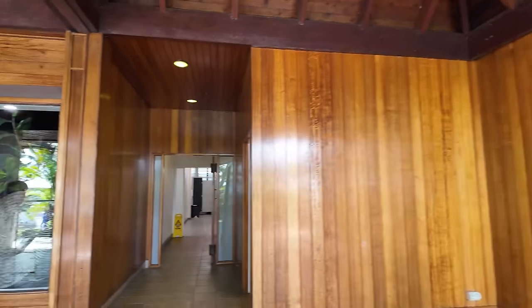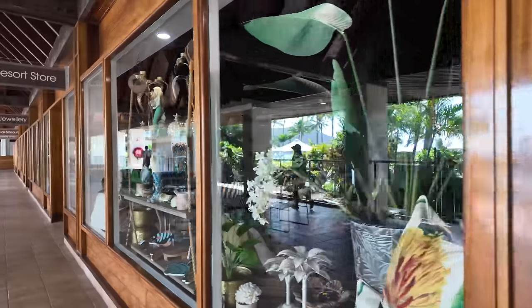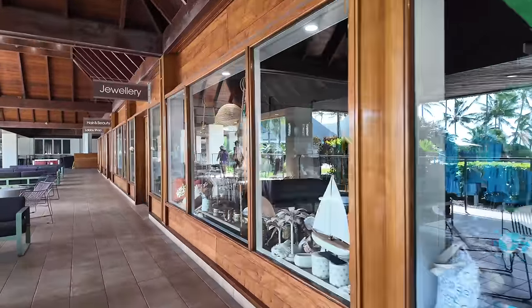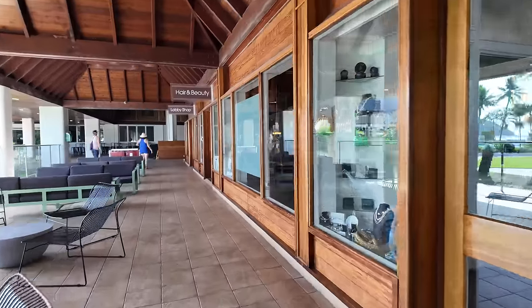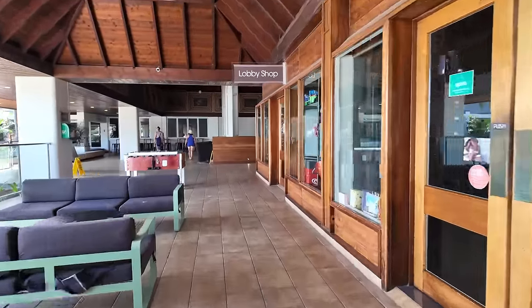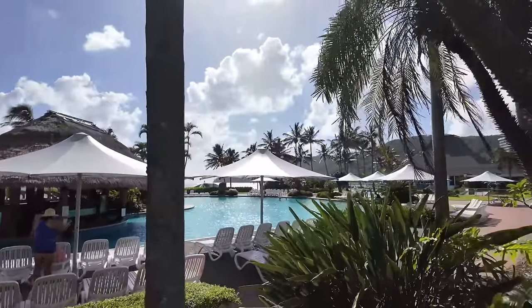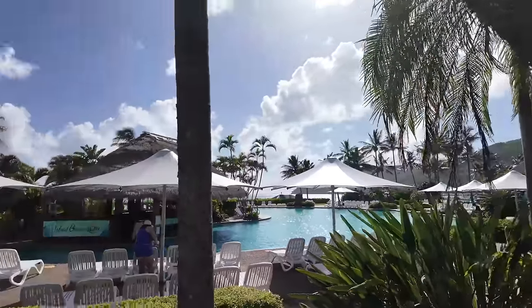At the start of the previous clip, if you'd seen the sign, there was a sign heading to the Resort Center on the right — and that's where we are now. Anyone staying on the island has access to the Resort Center. There are a few shops, also a beauty salon, and this is where the main pool area is, also known as the Main Pool and Island Bar. Anyone staying on the island can visit this and it's free of charge — obviously the bar isn't free.